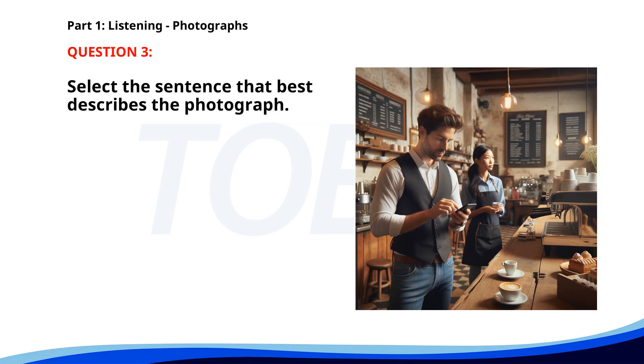Number 3. A. A chef is preparing food in the kitchen. B. A man is looking at his phone behind a coffee counter. C. A woman is buying groceries at a supermarket. D. A barista is making coffee at a cafe. The correct answer is B. A man is looking at his phone behind a coffee counter.